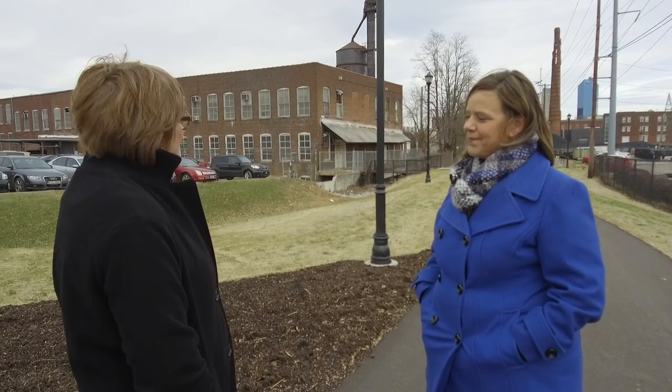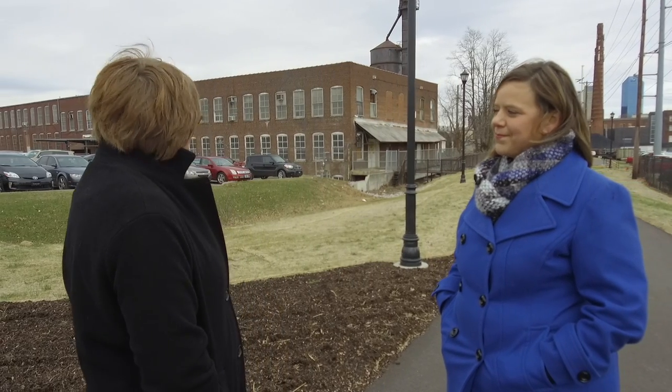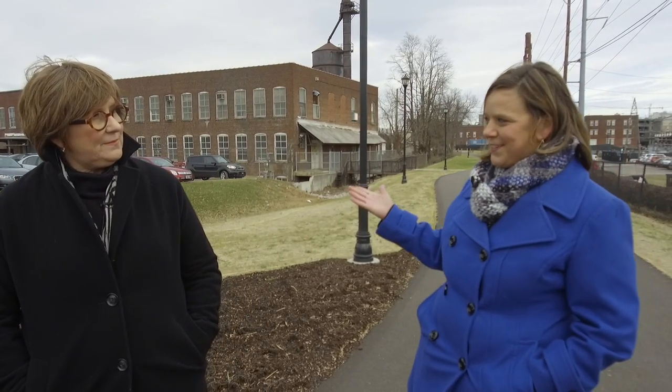We can envision that without much difficulty, and we hope the architect does the same. It's exciting to think about the college's future. Now that we've seen the Reynolds Building, let's head across campus to take a look at some of the things that students, faculty, and staff are working on currently.